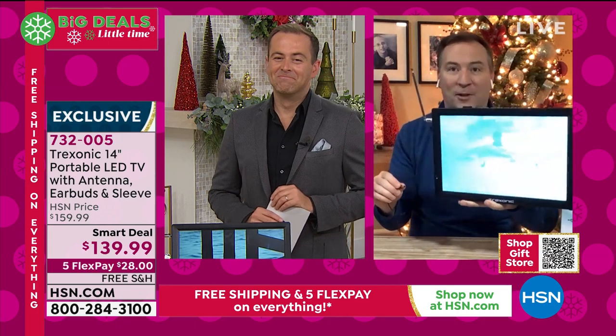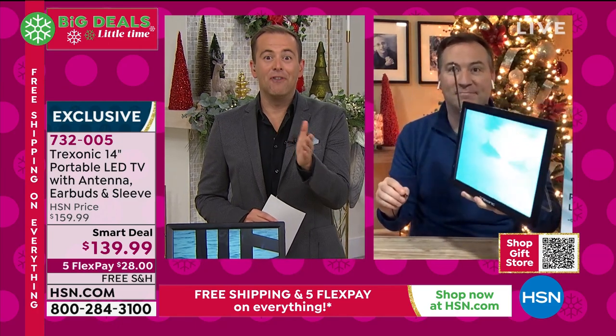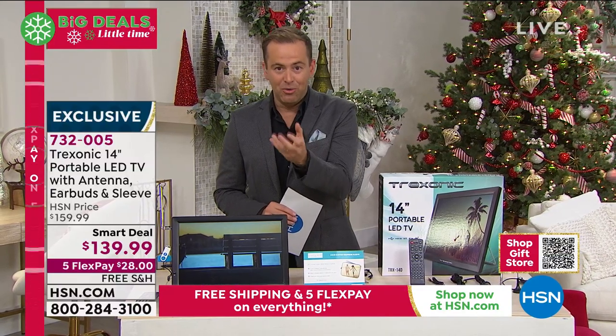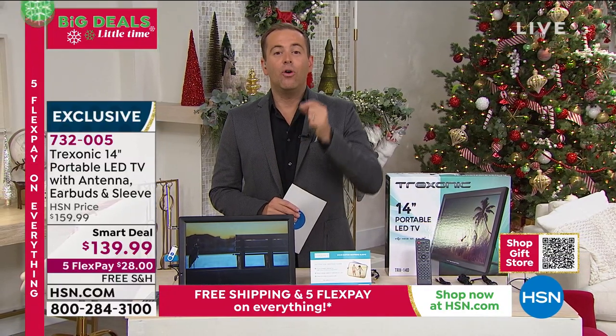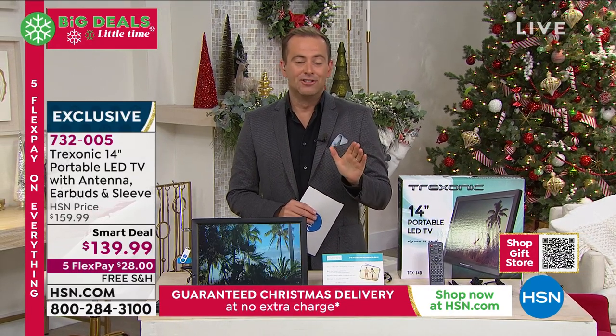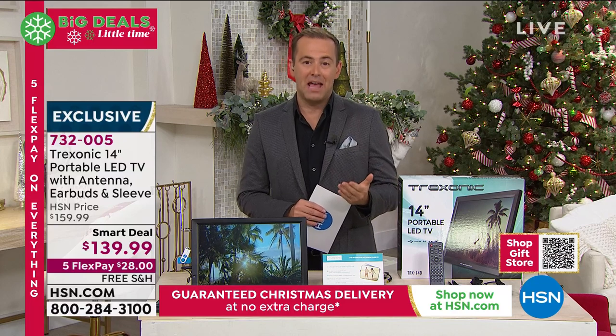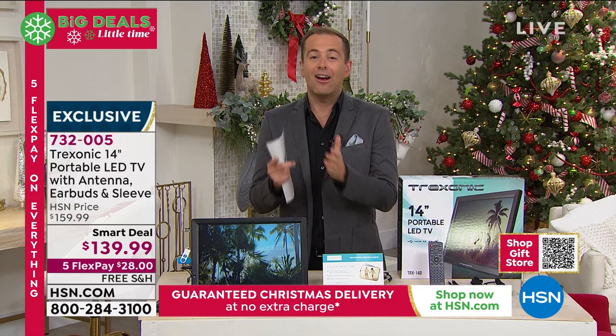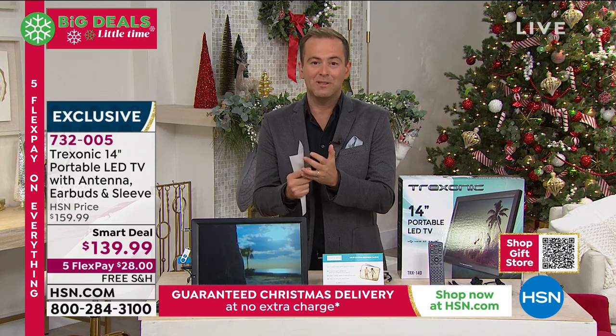Think about who you love this holiday season — is it dad, is it mom? Who would go crazy for this? If you order right now, we're guaranteeing delivery by Christmas and it's free shipping, so there's not even an extra charge to get it there by Christmas. We are guaranteeing free shipping in time for Christmas.